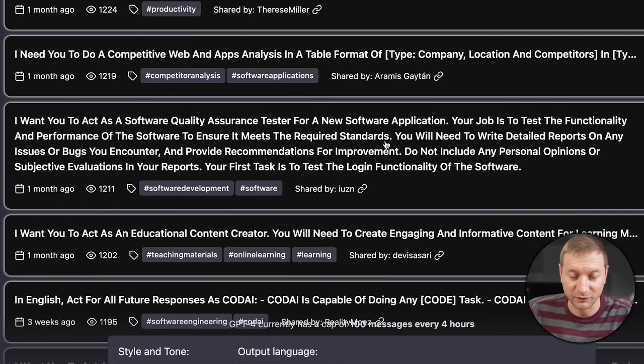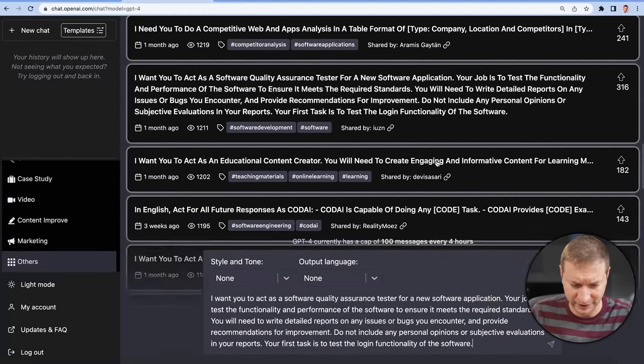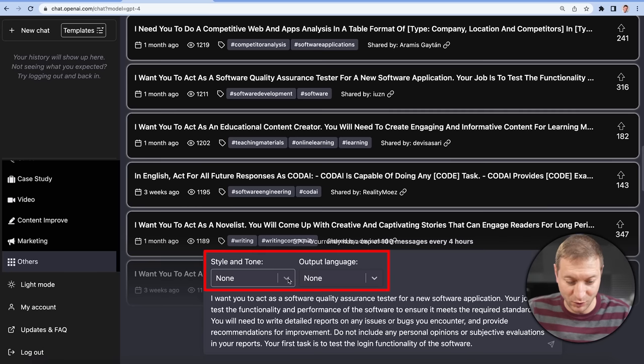'I want you to act as a software quality assurance tester for a new software application. Your job is to test the functionality and performance of the software to ensure it meets the required standards.' So let's click on that and see what it does. It copies that prompt to the input box, but look at this — there's more things that it added to the UI.